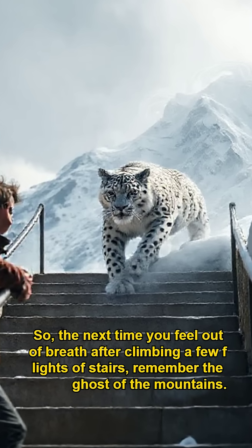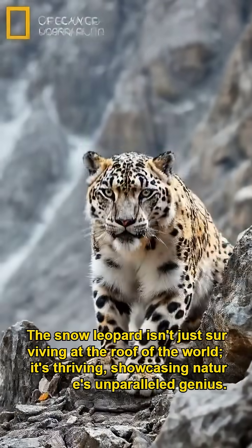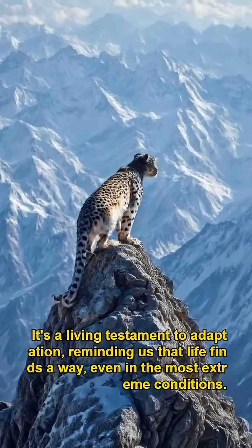So, the next time you feel out of breath after climbing a few flights of stairs, remember the ghost of the mountains. The snow leopard isn't just surviving at the roof of the world — it's thriving, showcasing nature's unparalleled genius. It's a living testament to adaptation, reminding us that life finds a way, even in the most extreme conditions.